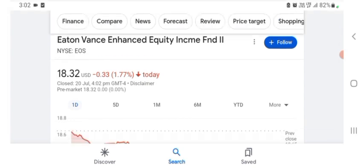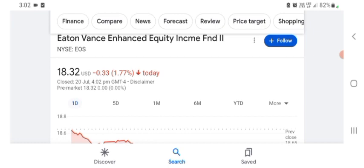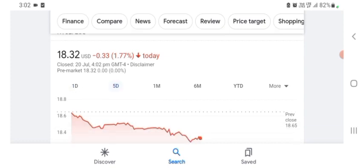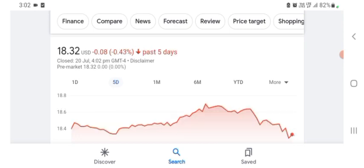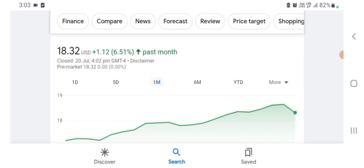Basically I'm just here to take a look at the financial chart. The stock was trading at $18.32 US dollar with 1.77% negative in a day. Five days before, the stock was trading at 1.77% negative in a day. One month before, the stock was trading at 6.51% positive in a day. Before buying and selling the stock, please consult your financial advisor. Today's video is done, thanks for watching. Please subscribe to my YouTube channel, like the video, and comment related queries.